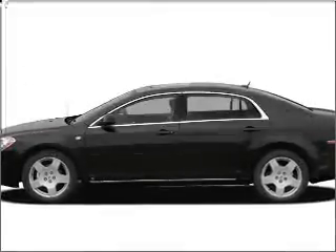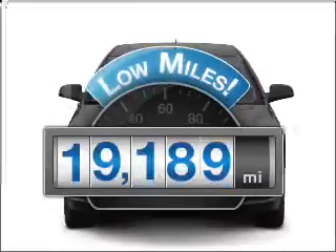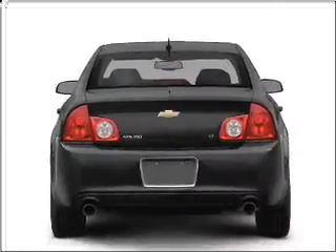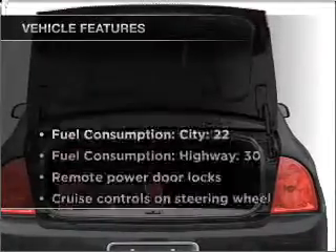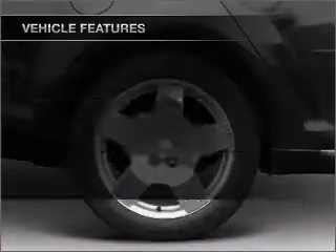Presenting the 2008 Chevrolet Malibu — everything you need under one roof with this great vehicle. Low mileage is an important factor in your purchase, and this vehicle delivers a low odometer reading. With an efficient four-cylinder engine that responds smoothly to its automatic transmission, it brakes safely with the anti-lock braking system. With these notable features, you won't want to miss out on the opportunity to own this amazing ride.